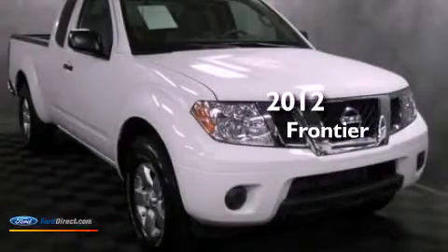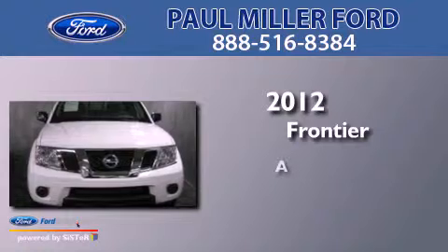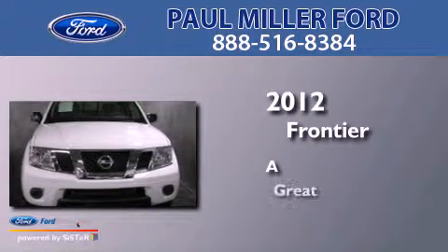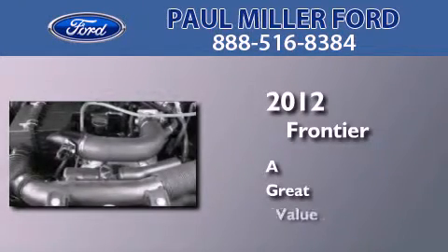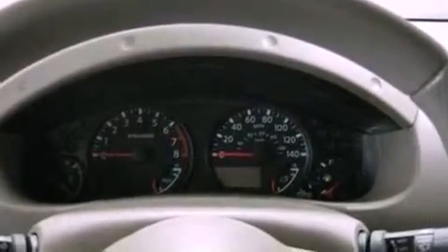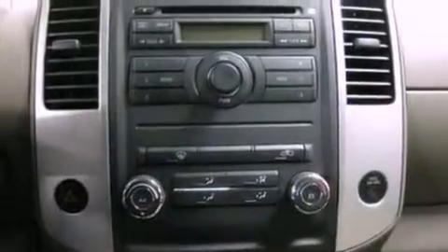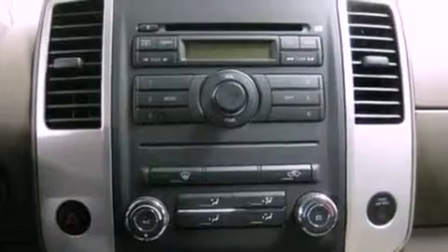This is a 2012 Nissan Frontier. Features include a double wishbone independent front suspension, a low tire pressure indicator, and traction control and stability control systems.